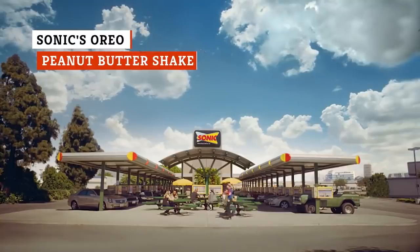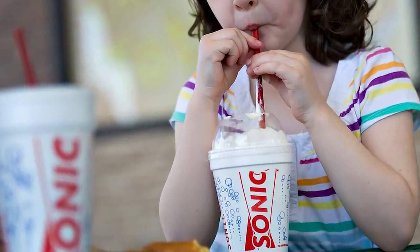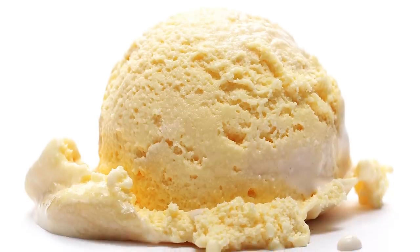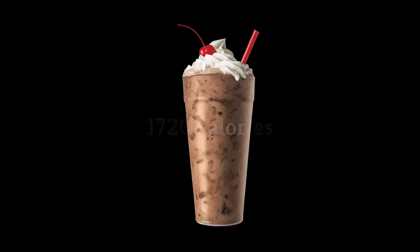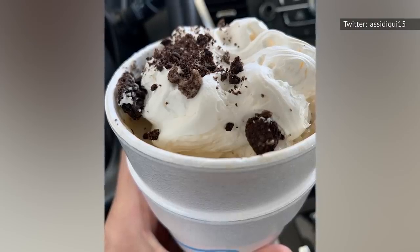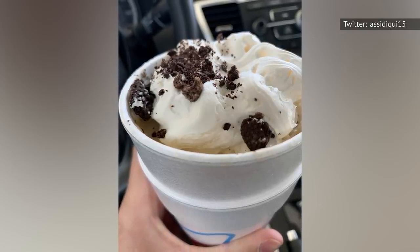If you thought Dairy Queen's unhealthiest dessert was bad, just wait until you see what they've got over at Sonic. While Sonic's shakes come in some truly awesome flavors, there's one item in particular that you may want to avoid. The Oreo peanut butter shake doesn't necessarily seem all that sweet and sugary, and the ingredient list is pretty tame too — only including vanilla ice cream, peanut butter, Oreos, whipped topping, and a cherry. But looks can be deceiving, and at 1,720 calories for a large, it easily outranks basically every other dessert in the world of fast food. In terms of sugar, the Oreo shake comes with 107 grams, alongside 106 grams of fat and 1,130 milligrams of sodium. And this is supposed to be a drink.